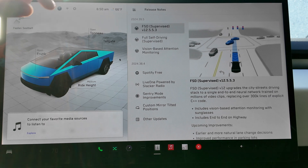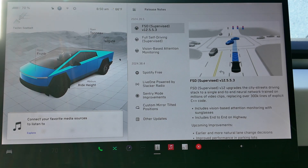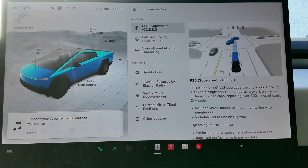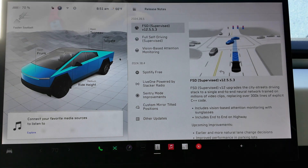We'll take a look at these build numbers and see what the release notes say. I have a feeling it's just going to be bug fixes because we are waiting on that holiday update, which should be dropping in a matter of weeks. That's usually where Tesla saves all of the new features and fun changes. So back in the Cybertruck — the first thing you'll notice on the release notes is that FSD Supervised has been updated to 12.5.5.3.